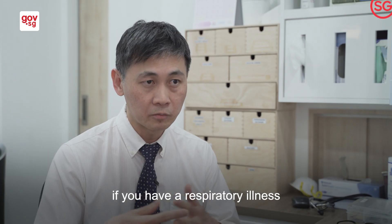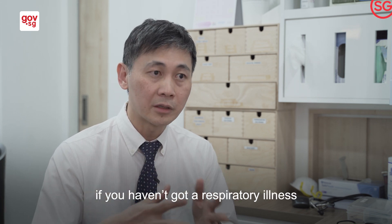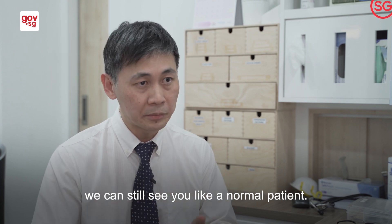If you have a respiratory illness, we can better handle you. If you haven't got a respiratory illness, we can still see you like a normal patient.